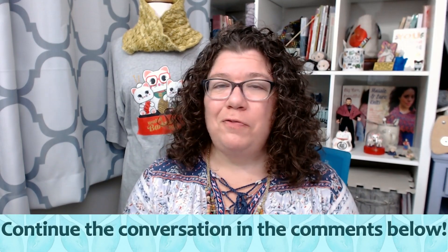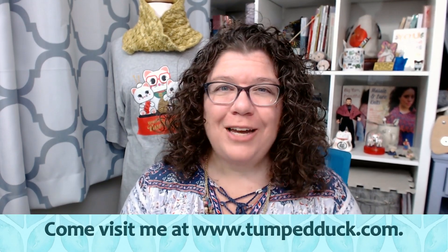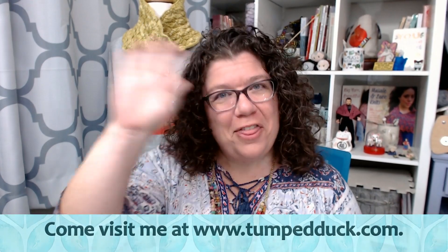If you like this video, please give it the thumbs up and click that like button. If you would like to be notified whenever I upload a new video, please subscribe to my channel and select notifications. Thank you so much.